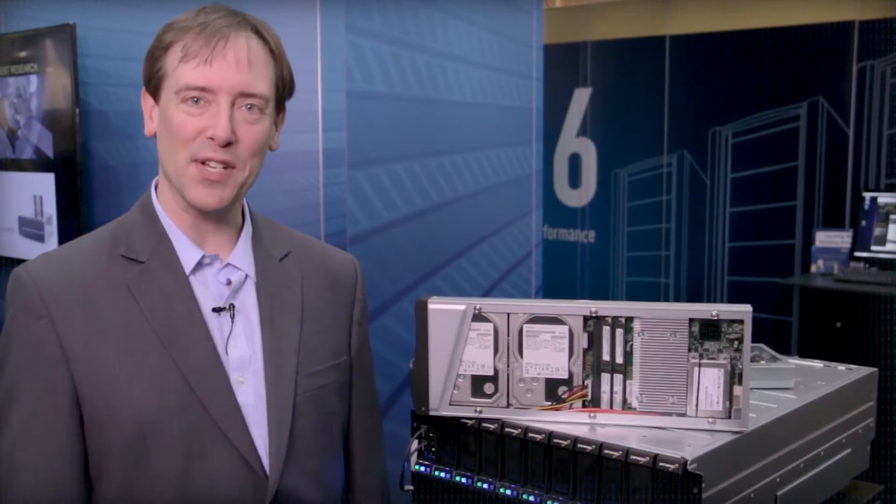Hi, my name is Jeffrey Noor. I'm Vice President of Product Management for Panasas. I'm here to tell you a little bit more about what makes our system a hybrid storage system.